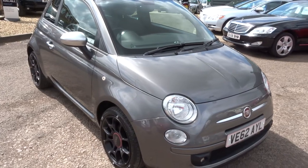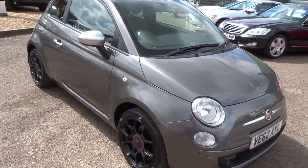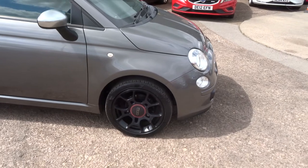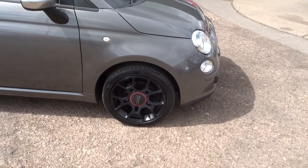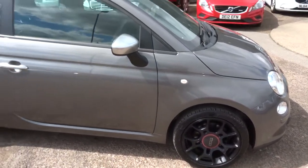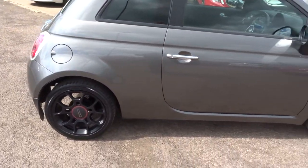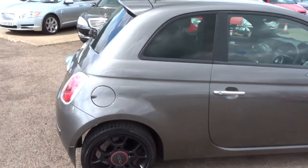As you can see, it's a Fiat 500. The car is in metallic grey, it's got multi-spoke black alloy wheels with contrasting red centres. It's in a lovely condition all round, with a rear spoiler on the car.